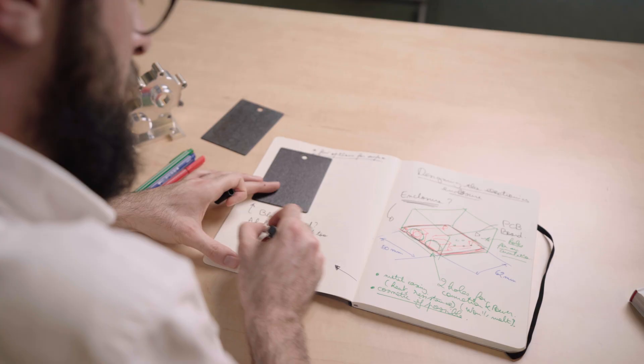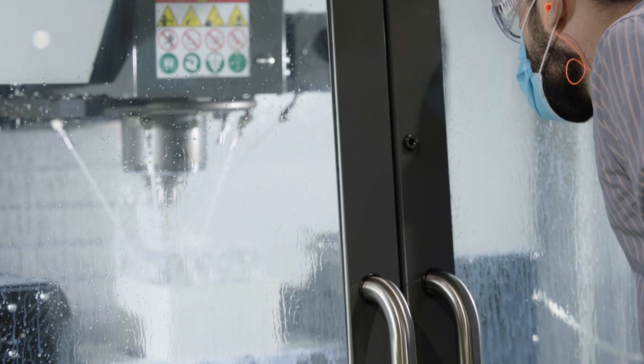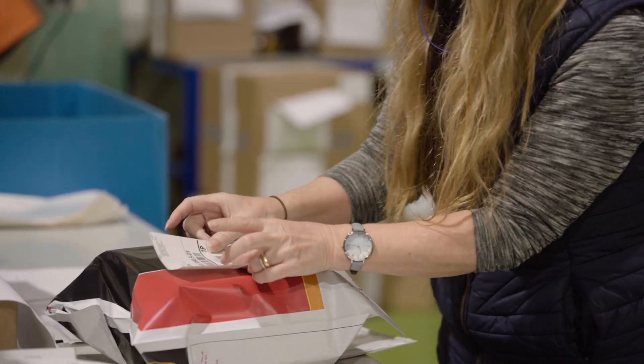The manufacturing process: the design must be optimized for the manufacturing process — in this case CNC — that will be used to produce the part. This includes considering the feasibility of the design, the cost of production, and the lead time for production.